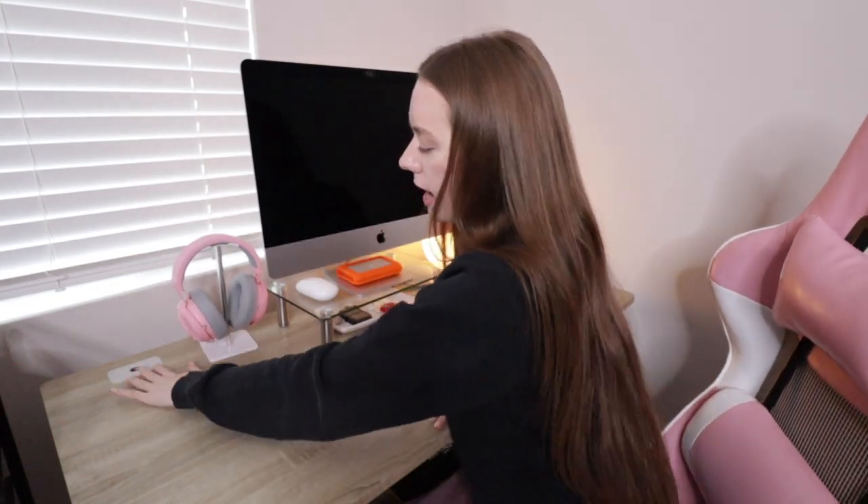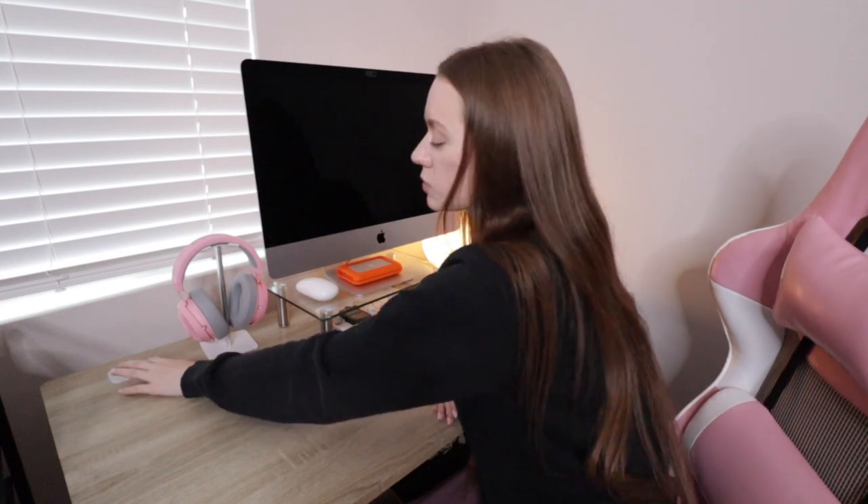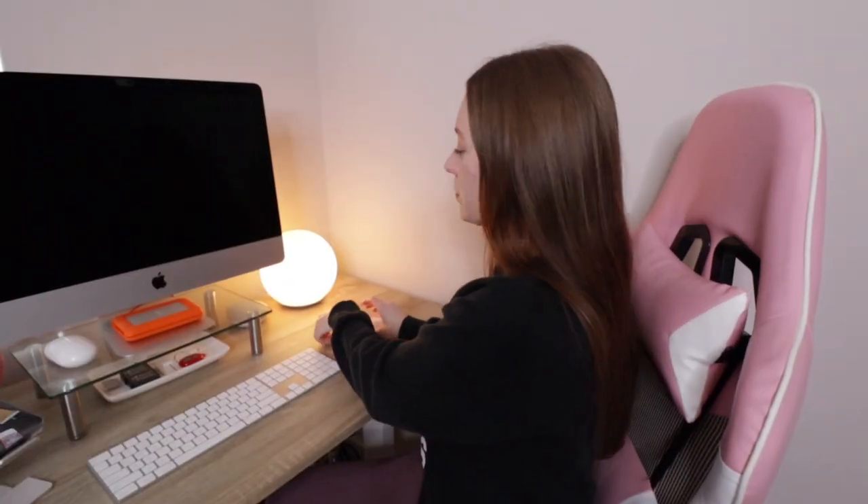The desk also has a little hole to pull cables through, which is really cool. If I wanted more space I can remove those little inserts. It's just another really nice detail about the desk.